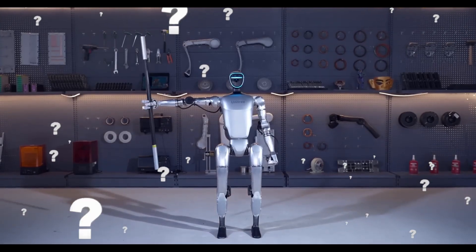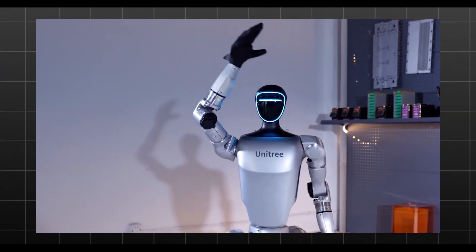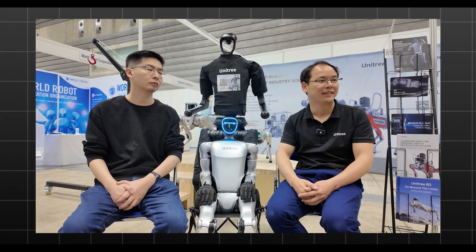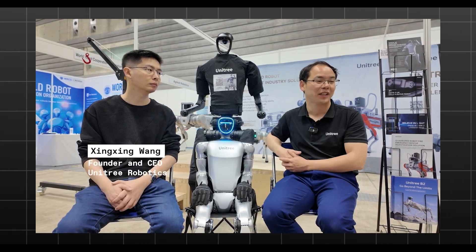But what makes this robot so special, and how does it compare to other high-end robots that cost a fortune? My name is Tony Yang and I'm self-manager from Unitree Robotics. And here is our CEO, Xinxin Wang, and also CTO for the company.